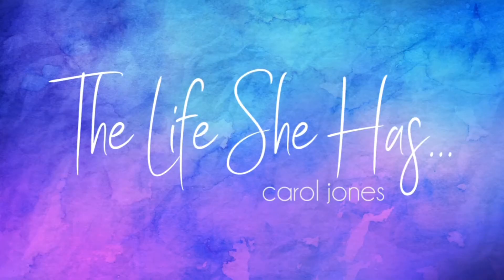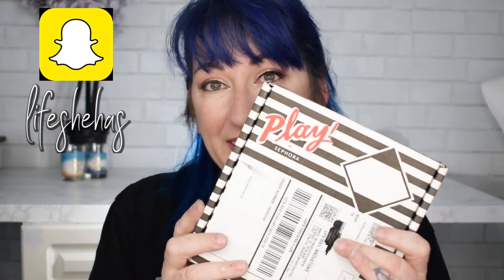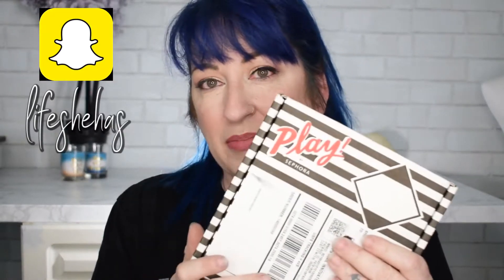Hello everybody and welcome to my channel. Be sure to stay a while and make yourself comfortable. Today we have this — this is the Play by Sephora box. I'm a little late getting it; I keep seeing that a lot of other people have already gotten it, and so I was getting a little upset that I was not.